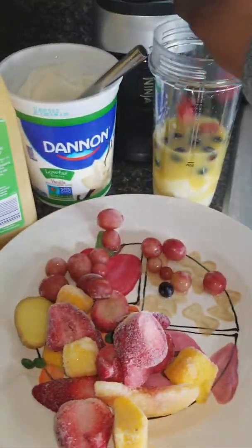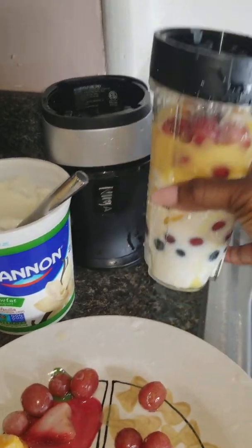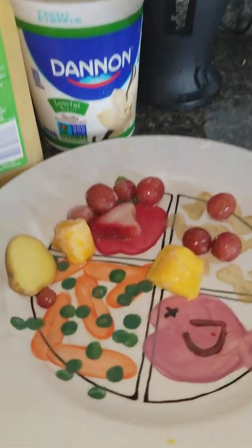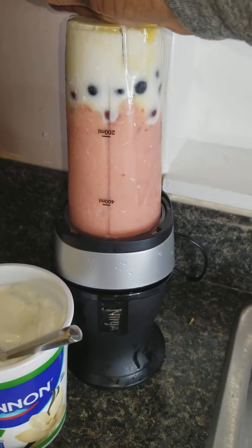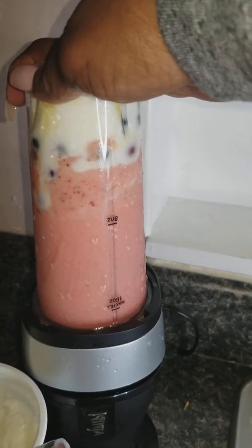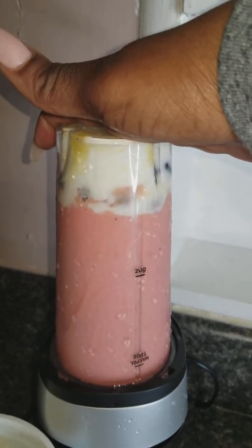Also what I'm going to put in the smoothie is low-fat vanilla yogurt and a little bit of orange juice. Now what I'm going to do is mix the ingredients together — that is the yogurt and the orange juice. I'm going to add in the blueberries, the grapes, and the rest of the fruit, and then screw the top on and blend it.